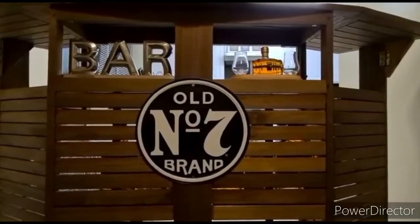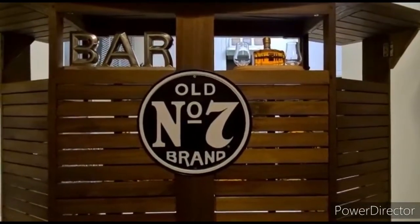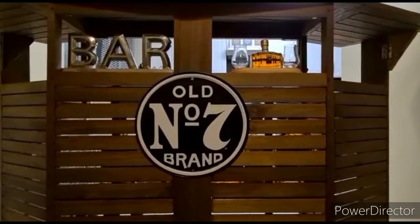Since we can't do reviews for a while due to the coronavirus pandemic, I thought I'd give you a little tour of the bar.